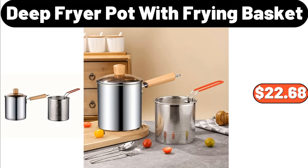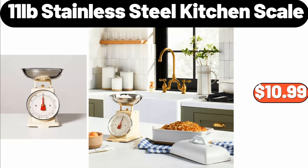Deep Fryer Pot with Frying Basket, $22.68. Eleven Pounds Stainless Steel Kitchen Scale, $10.99.